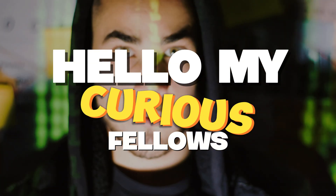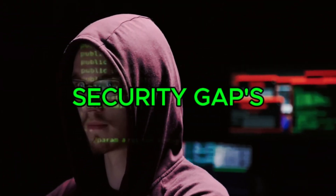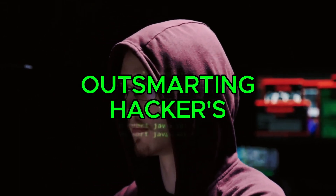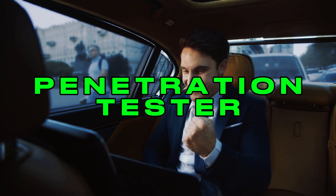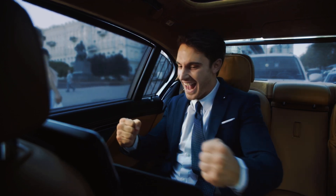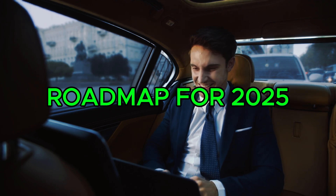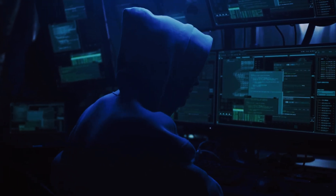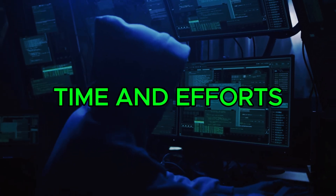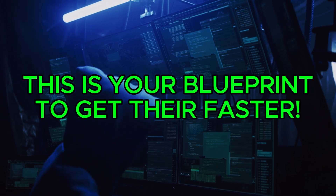Hello, my curious fellows. Are you ready to dive headfirst into one of the most in-demand and exciting fields in cybersecurity? Imagine finding security gaps, outsmarting hackers, and being the one who keeps companies safe. If becoming a penetration tester sounds like your goal, but you want to get there as fast as you can, then this video is for you. Stick with me as I break down a roadmap for 2025 that cuts through the noise, focuses on practical steps, and shows you how to build the essential skills without wasting time and effort. Whether you're starting from scratch or leveling up, this is your blueprint to get there faster.